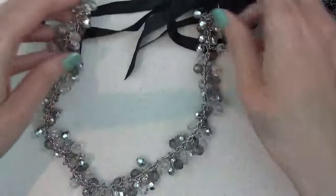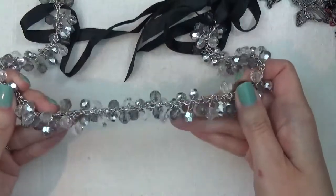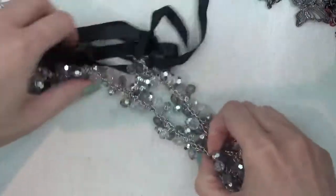And here is a necklace with some plastic beads — dangly beads on it — and a ribbon.